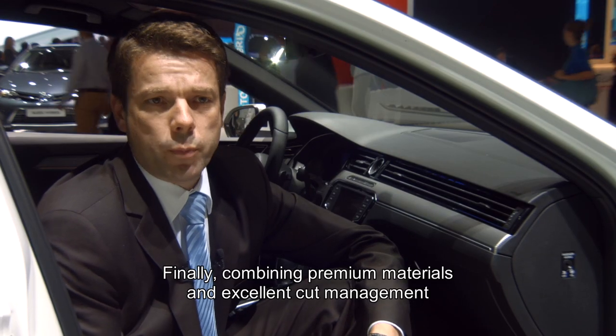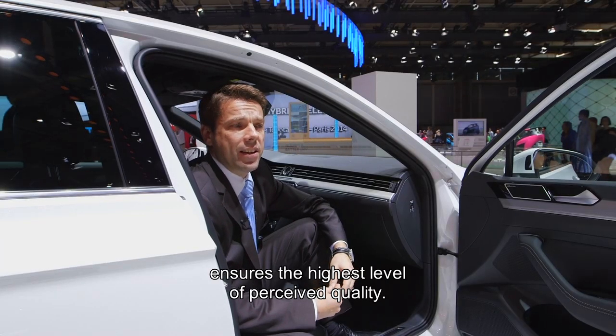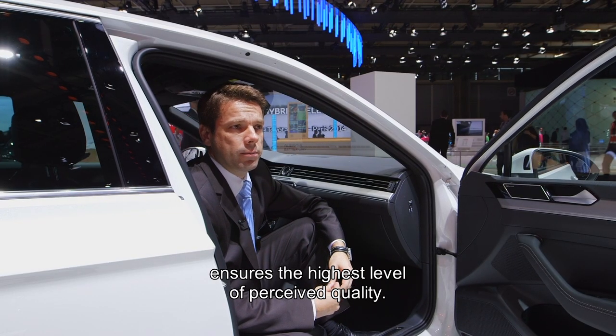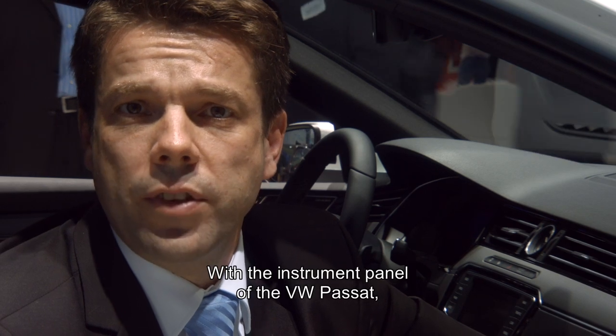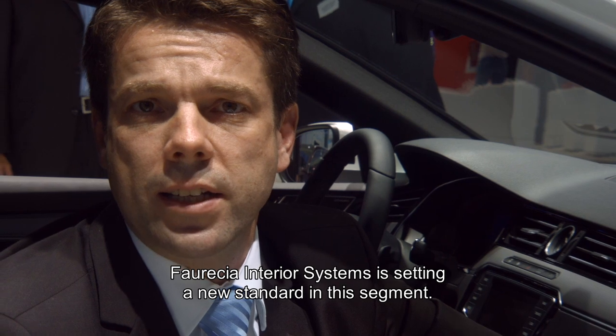Finally, the use of premium materials combined with excellent gap management ensures the highest level of perceived quality. With the instrument panel of the VW Passat, Forcia Interior Systems is setting a new standard in this segment.